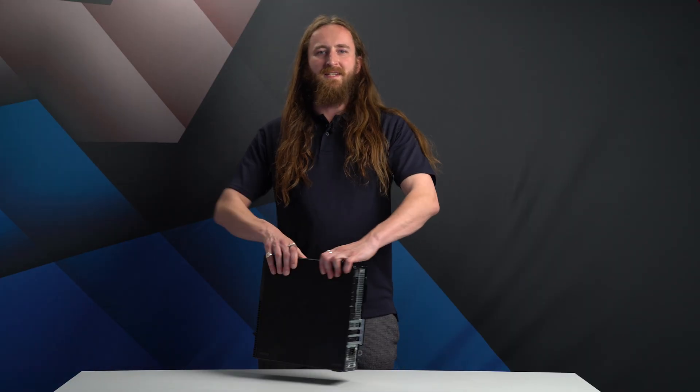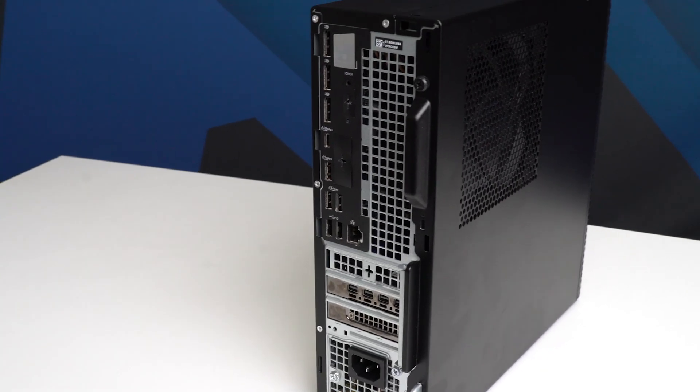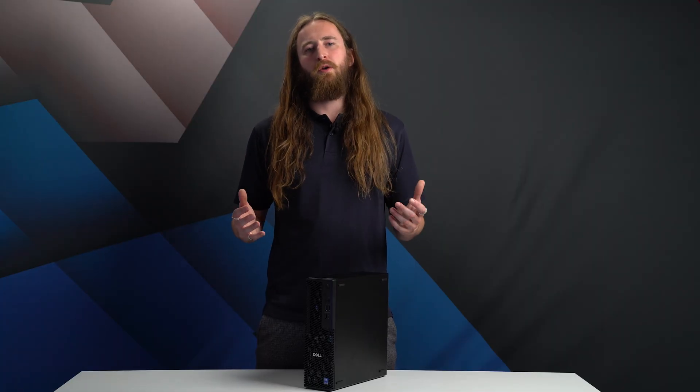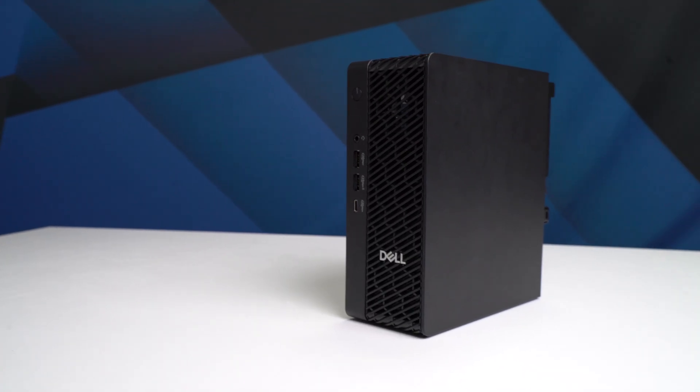The Dell Pro Max Slim is a significant upgrade from the previous generation and is considerably more compact than a full-size tower, with a neat form factor and an internal power supply. However, while there is an option to mount behind a monitor, it's significantly bulkier and only supports models with the lower-powered 65 watt CPU options.